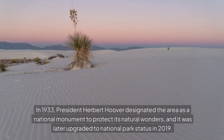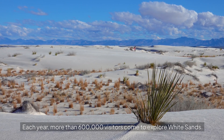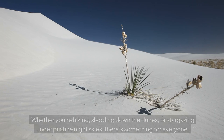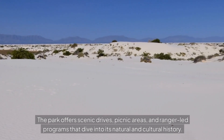In 1933, President Herbert Hoover designated the area as a national monument to protect its natural wonders, and it was later upgraded to national park status in 2019. Each year, more than 600,000 visitors come to explore White Sands. Whether you're hiking, sledding down the dunes, or stargazing under pristine night skies, there's something for everyone. The park offers scenic drives, picnic areas, and ranger-led programs that dive into its natural and cultural history.